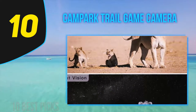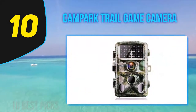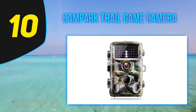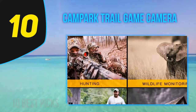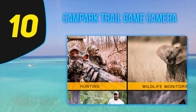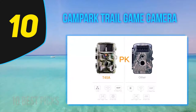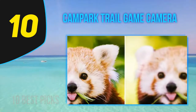For trail hunting lovers, having the right camera is crucial. It will help you to detect the game, study their behavior, and anticipate their next move. With the overwhelming choices in the market, it can be easy to make a mistake. When choosing the right trail cam, stick to a reputable brand — that way, you can rest assured that the build quality, durability, and features of the wildlife camera are of the highest quality.